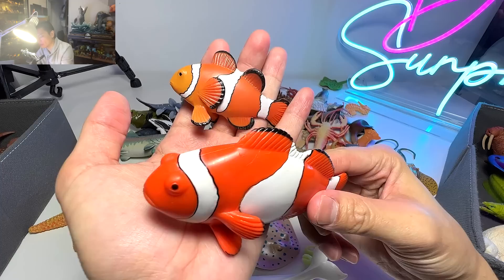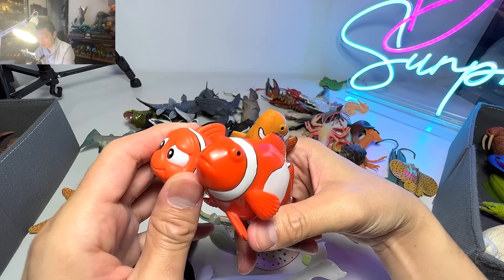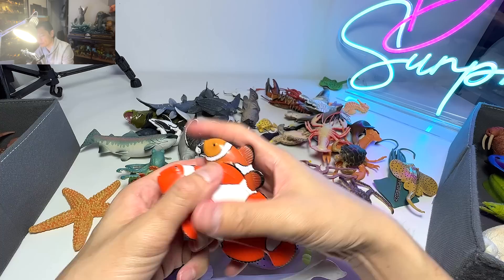We have a couple of clownfish right over here. Do you guys have any facts about the clownfish? If you do, comment down below. But one thing for sure is that you guys will definitely know Nemo — Finding Nemo. This is basically the species or the breed of Nemo.